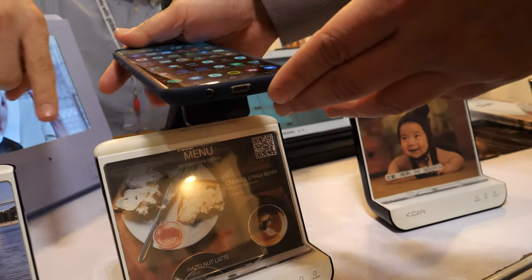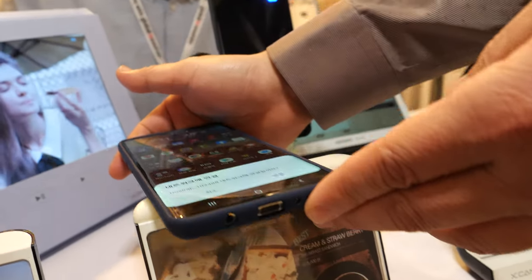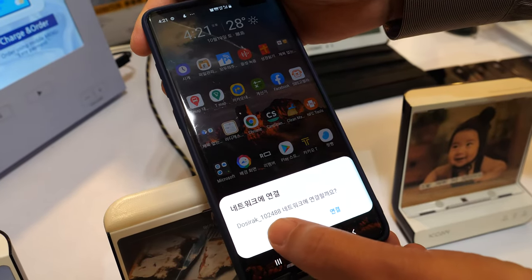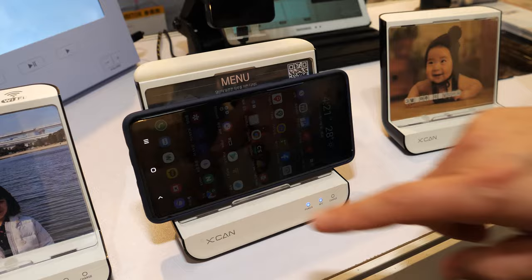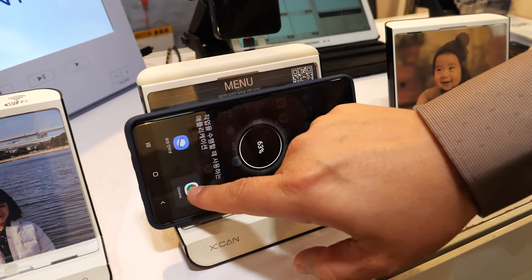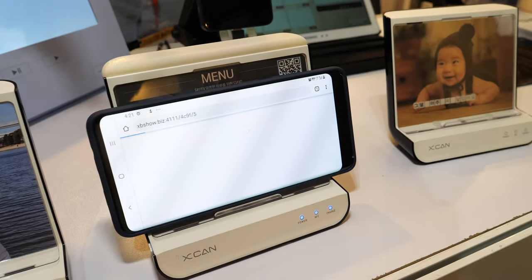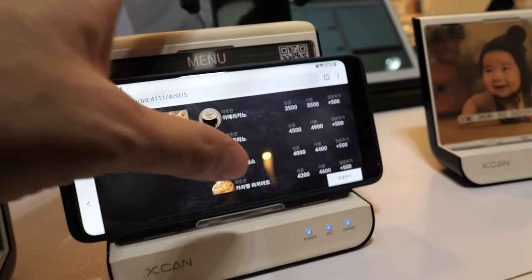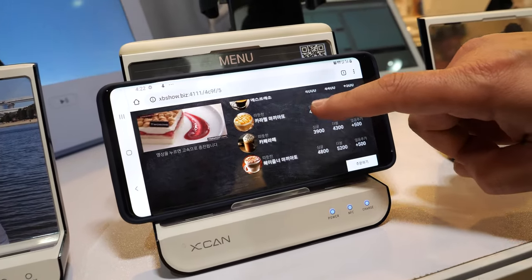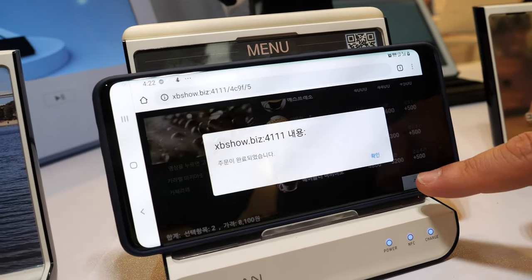This one is for commercial use, like a restaurant or cafe. It can also connect to Wi-Fi without any password. So for commercial use like a cafe, the customer can place an order — they can choose the coffee.